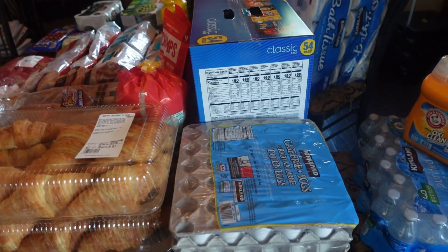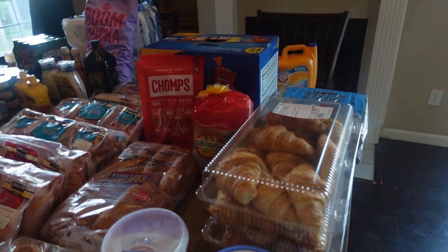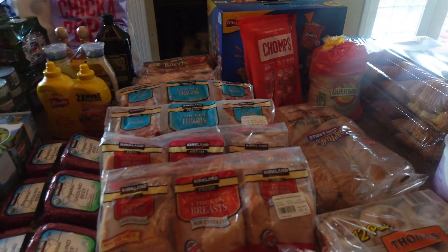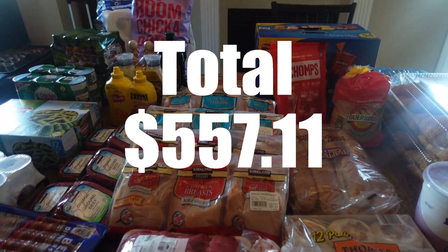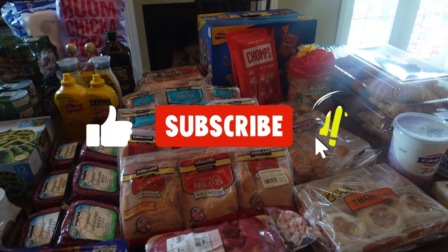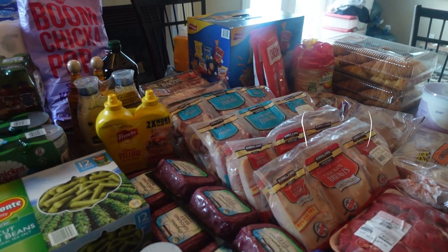I did end up picking up a couple of pizzas as well because after shopping I did not want to cook. I will include that in the total and put the total on the screen. That is it for today — if you have any questions please leave them down below. And as always, thank you so much for stopping by. Have a great day, bye!